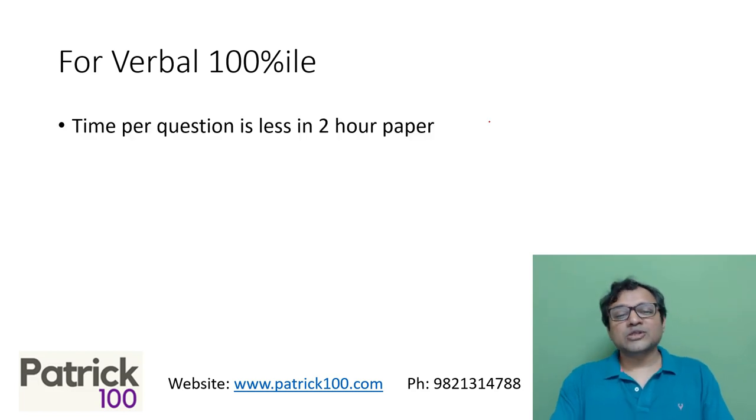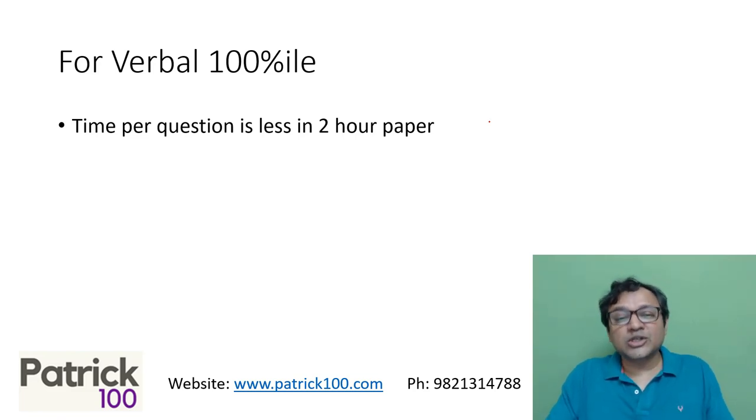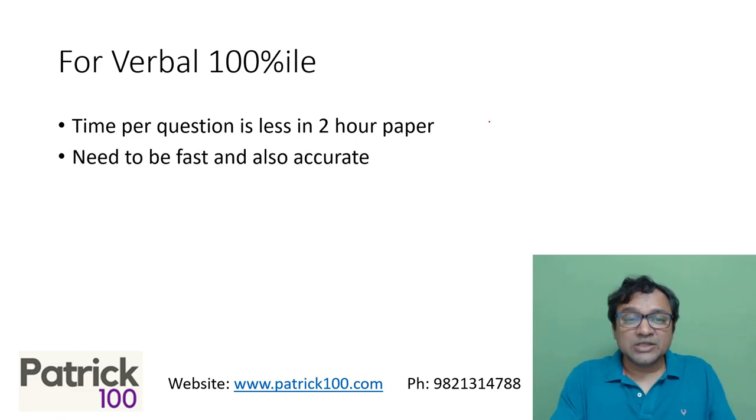Time per question in a two-hour paper is less. You have more number of questions in a two-hour paper as compared to a three-hour paper in terms of permanent questions. So that means to solve each question, you have lesser time in a two-hour paper, which means you need to be not only fast but accurate both, as far as the two-hour paper is concerned.